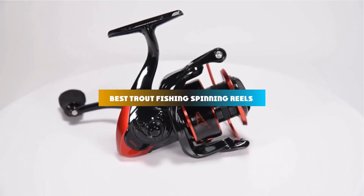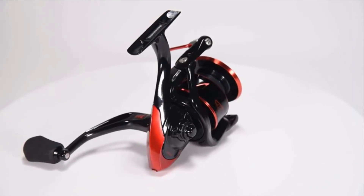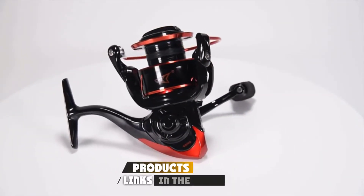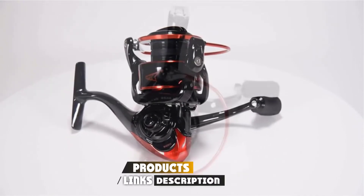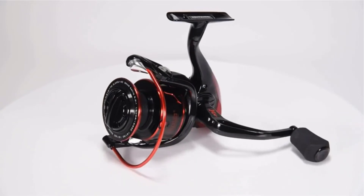If you're looking for the best trout fishing spinning reels, here's a list you must see. We made this list based on our personal preference and sorted it based on their features, prices, quality, durability, and reputation of the manufacturers and customer feedback. We've also included options for every type of customer. So let's get started.